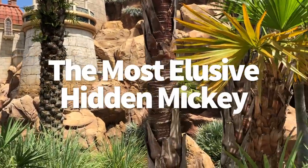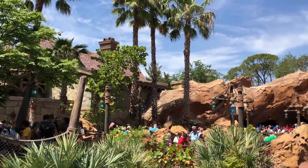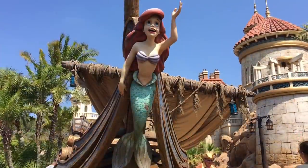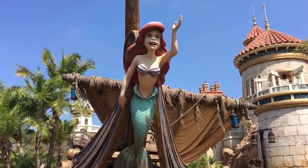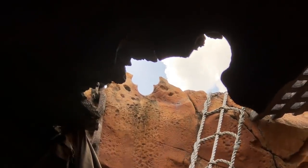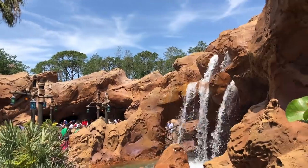Number 13 is the most elusive hidden Mickey. I know many of you haven't seen this one because you can only see it once a year at noon exactly. This is a true imaginary feat. In the queue of Under the Sea: Journey of the Little Mermaid, there's a configuration of rocks. When the sun hits them just right at noon on November 18th, a hidden Mickey will appear on the wall. Why November 18th? That's Mickey's birthday.